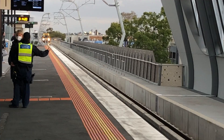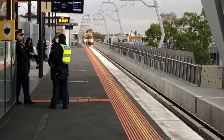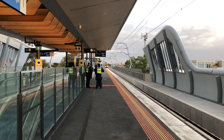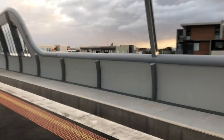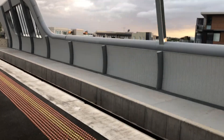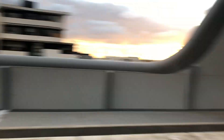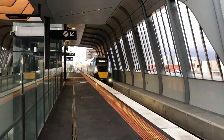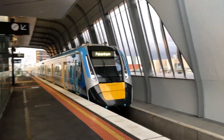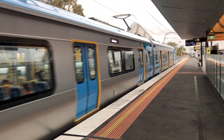Arriving into platform one we have a Comeng. This is a Flinders Street service running express between Caulfield and South Yarra. I just ran up the platform because I think I saw an HCMT — which is lucky on the first go. Meanwhile over on platform two we have an HCMT. Finally got one, and it's Set 22. What a find.